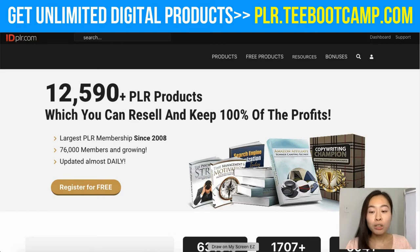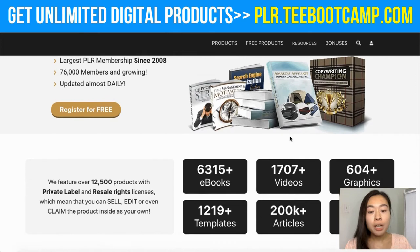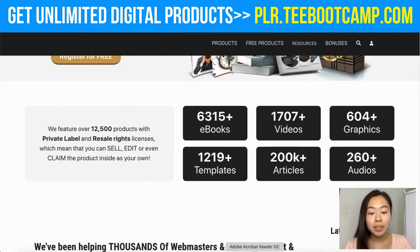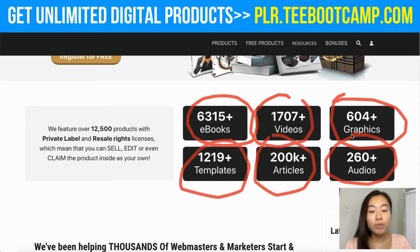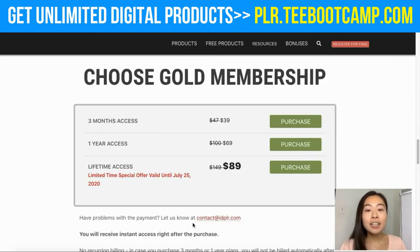You can download and resell these products and keep 100% of the profits to yourself. With PLR products we are not limited to just ebooks — we also have videos, graphics, templates, articles, and audios. These are different things that you can go out and sell to people who actually need them for their business.